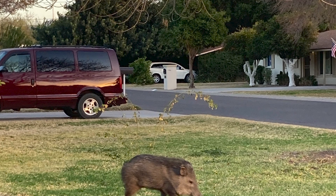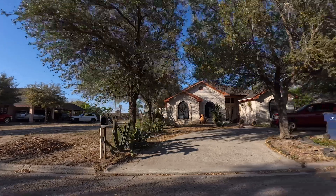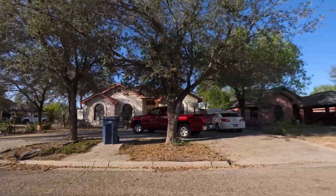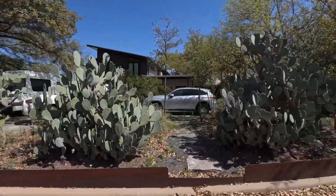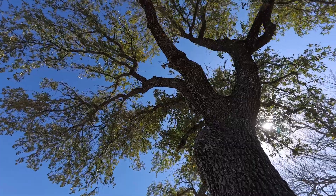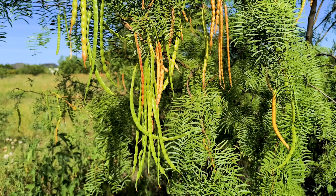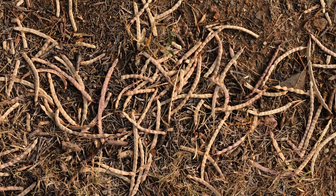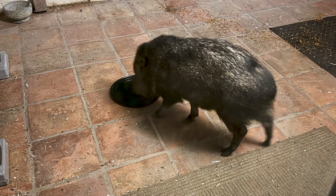What communities should do is determine what is attracting javelinas. Some of the landscape plant species that homeowners are using are cacti, prickly pear, oak trees, and mesquite. Some of those are unintentionally providing food sources to them, such as the mesquite beans or the prickly pear. Homeowners may be unknowingly attracting javelinas.